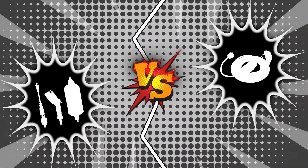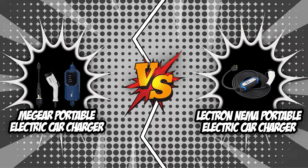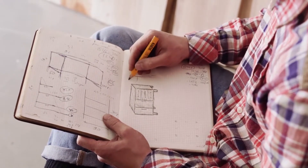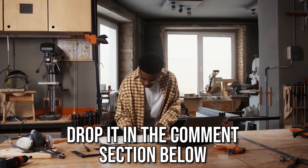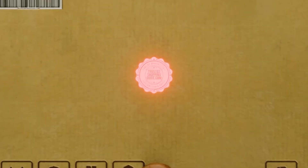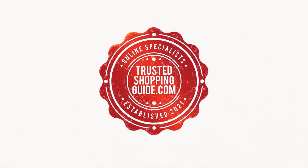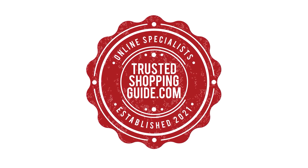And there you have it, folks! The battle between the MiGear Portable Electric Car Charger and the Electron NEMA Portable Electric Car Charger has finally ended. If you have any contenders for our next electric car charger face-off that you would like our team to test, drop it in the comment section below and we will be sure to assess them for our next update. If you liked this video and it helped you in any way, please give it a like and hit the subscribe button to stay connected and updated with all of our research. We look forward to seeing you at trustedshoppingguide.com again soon!